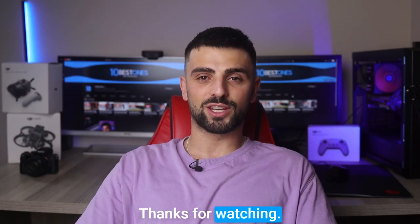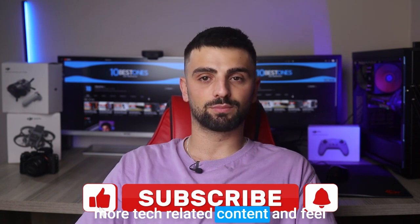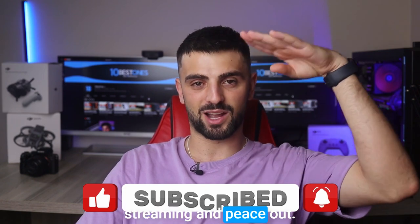Alright, thanks for watching! I hope you found this video helpful in choosing the best laptop for your streaming needs. Don't forget to like and subscribe for more tech-related content, and feel free to leave a comment below if you have any questions or suggestions. Until next time, happy streaming and peace out!